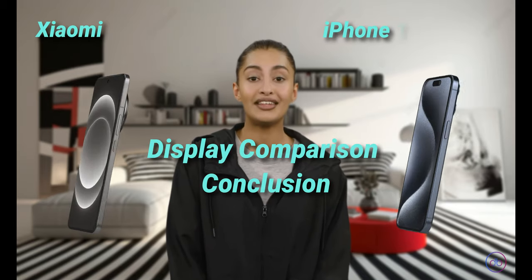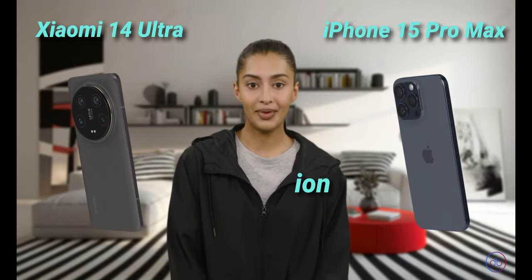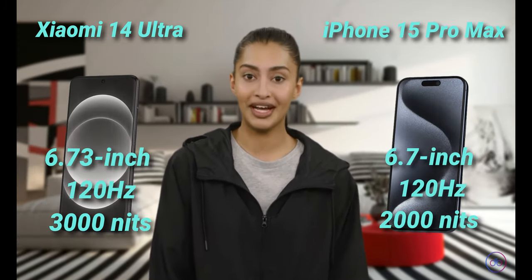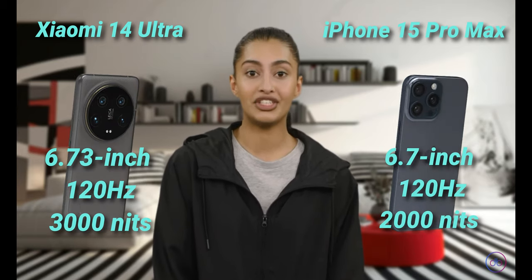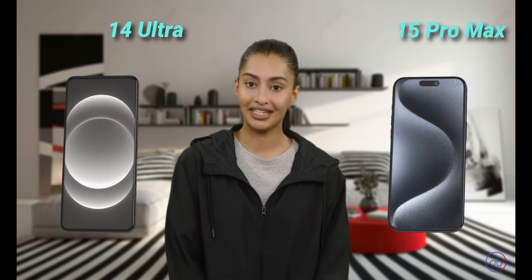When comparing the displays, the Xiaomi 14 Ultra slightly outshines the iPhone 15 Pro Max with its higher peak brightness, ensuring more exceptional visibility in direct sunlight. Both devices offer similar refresh rates and HDR capabilities, but the Xiaomi takes the lead with its brightness advantage.